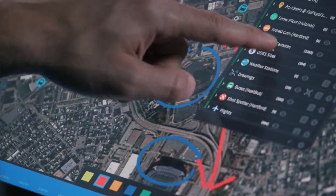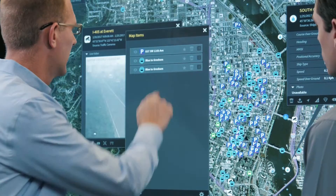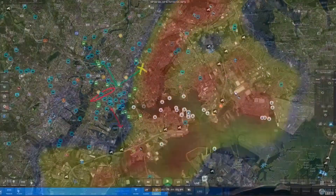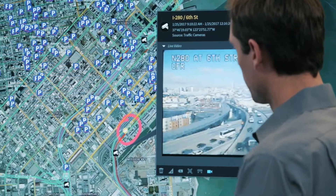LiveEarth is configurable and extensible, allowing you to add and remove data sources, live feeds, and map layers to suit your operational needs. LiveEarth's advanced visualization delivers the right information at the right time, helping you make the right decisions.